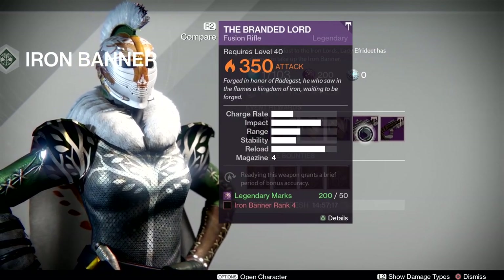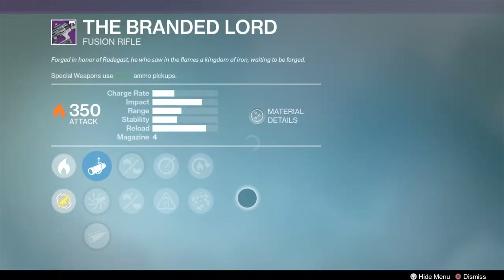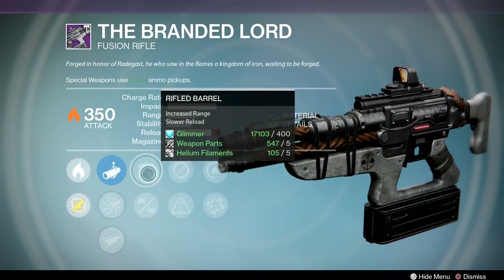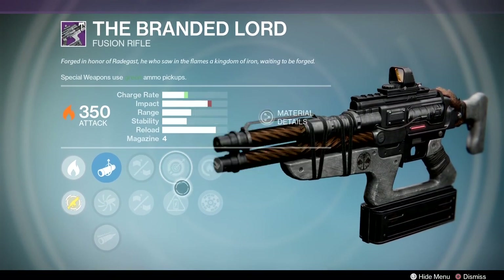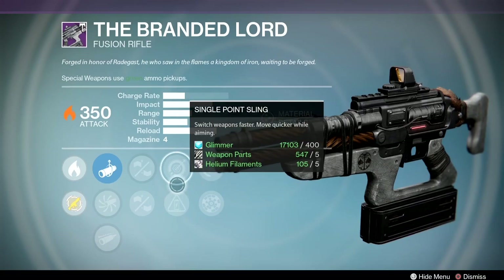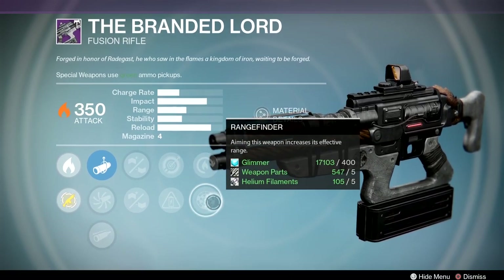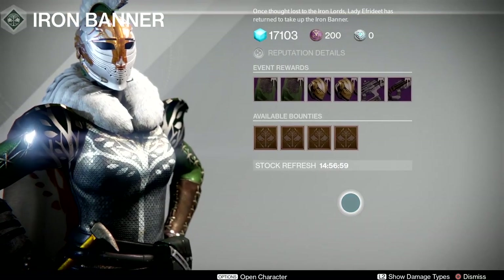For the weapons, we have the Branded Lord Fusion Rifle. The rolls on this are actually quite good — we have Rangefinder here as well as Handlaid Stock, Rifled Barrel, Accelerated Coil, and Single Point Sling. So all the rolls on here are actually pretty decent. The Fusion Rifle will live up pretty decently. It's not going to be as good as a Saldron's Vigil, but it is still pretty decent.